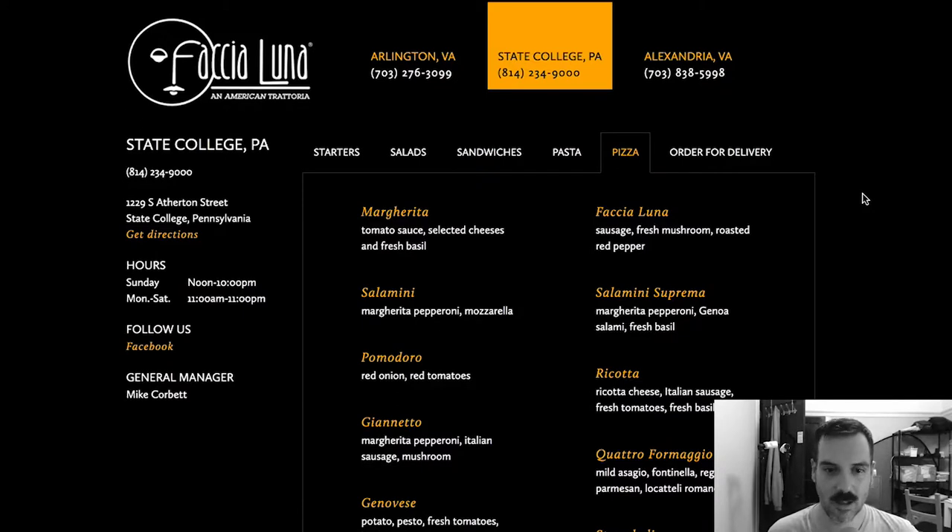Margarita, salamina, pomodoro, genovese, carciofi, primavera. Would you love just listening to me say words? The Faccia Luna pizza is sausage, mushroom, and roasted red pepper. I would think the pizza named after the place would be a little more interesting than that, but maybe it's really good — maybe that's why they named it Faccia Luna, because everyone likes it. Salamina suprema, ricotta — I love ricotta pizza, so good. Stromboli, quattro formaggi, calzone. The pizza selection is decent. There's not a ton of pizza, but it seems pretty decent depending on your mood. I'm sure you can find something you like.